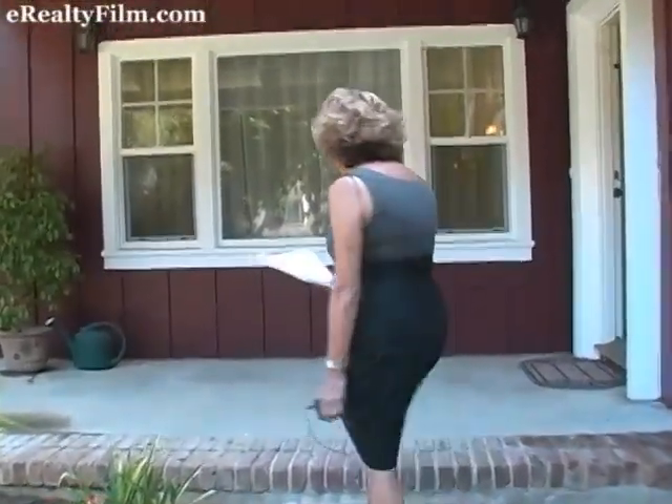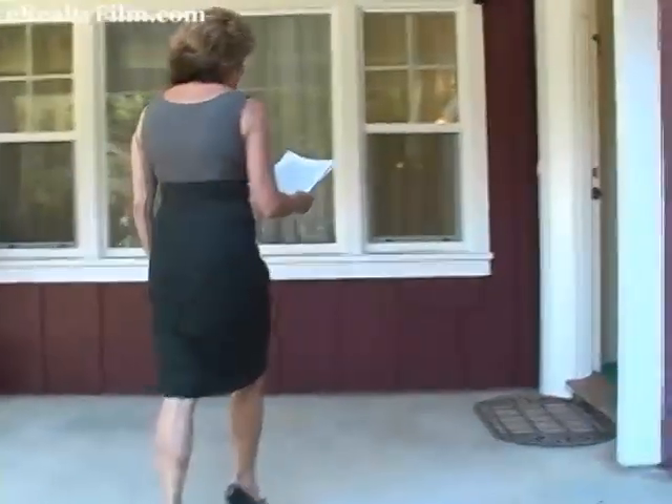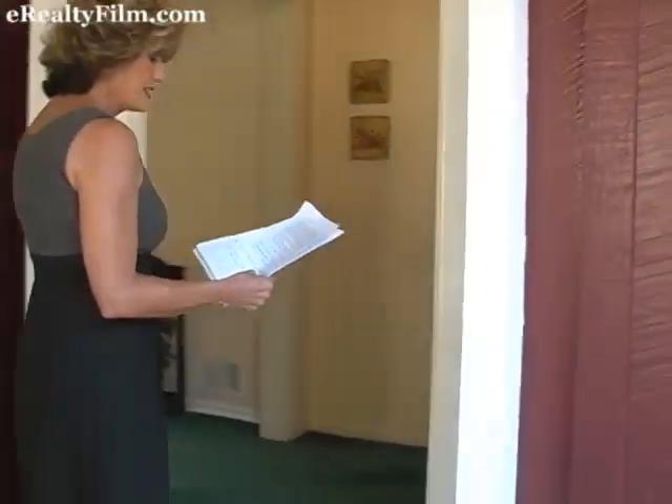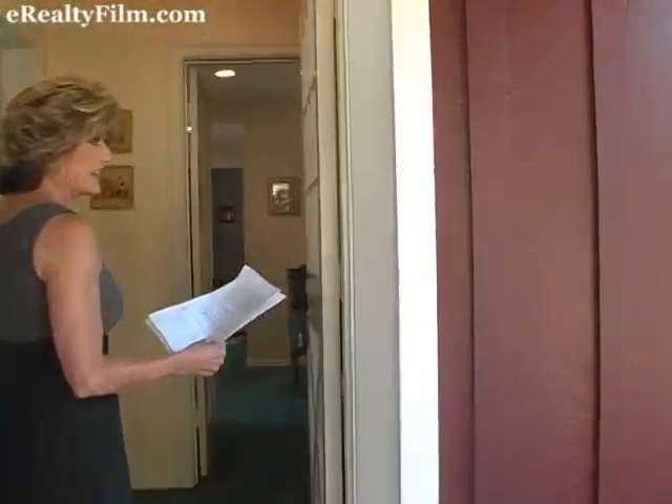Let's go in. This is a four-bedroom, four-bath family home that offers 2,792 square feet of living space.